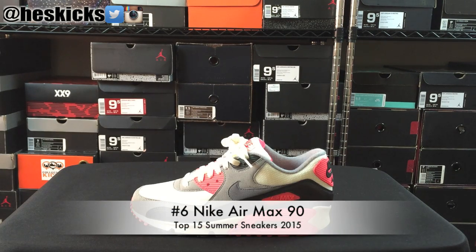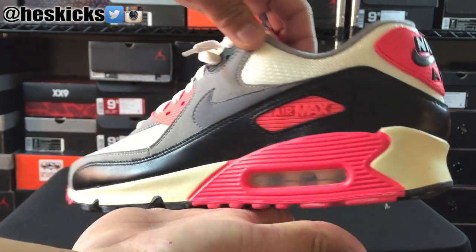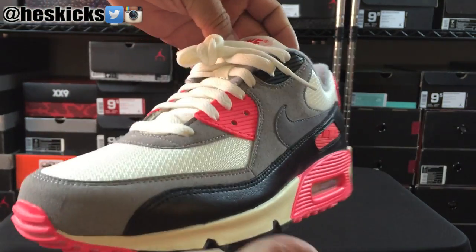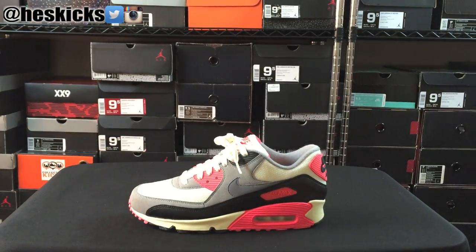What would summer be without a pair of Air Max 90s? This is number 6 on the list. This is the infrared colorway from the last retro, and basically this shoe is definitely a summer staple. Love the vibrant colors and the hits to it — it's just a really classic, iconic pair of sneakers. You can never go wrong with a pair. Number 6 on the countdown.